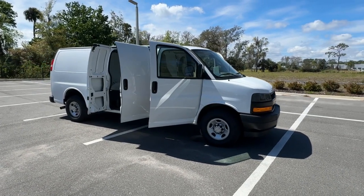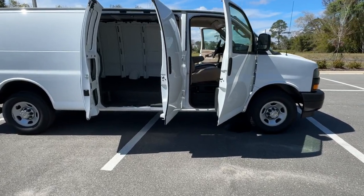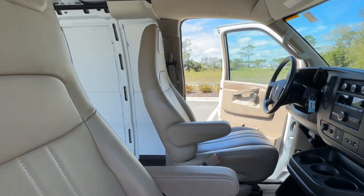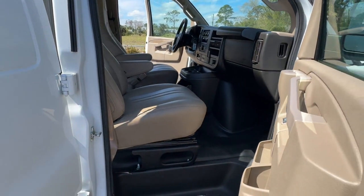You will love the features of this 2022 Chevrolet Express. With less than 60,000 miles on the odometer, this vehicle stands out from the rest. Here's a well-built Express that delivers solid capability, versatility, and modern connectivity.